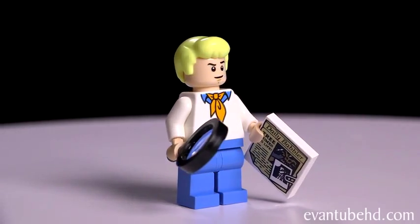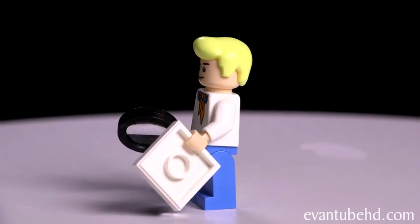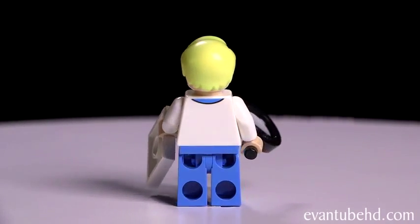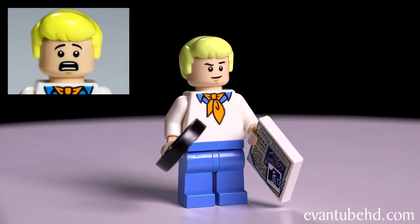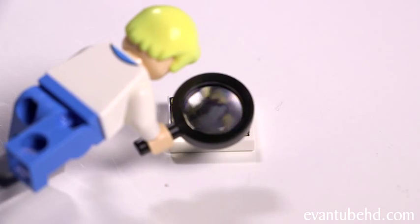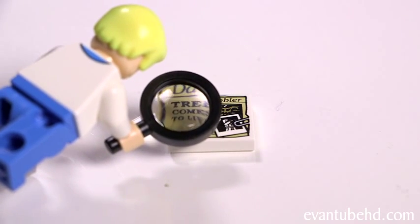Fred is currently in the only set you can get him in. He's got his blue pants, a blue shirt, a white sweater, and his famous orange ascot. He's got his nifty blonde hair, and he's got two faces — a sly face and a scared face. He also comes with a copy of the Daily Babbler and a working magnifying glass. The newspaper says 'tree comes to life,' which doesn't really make sense because all trees are living organisms.